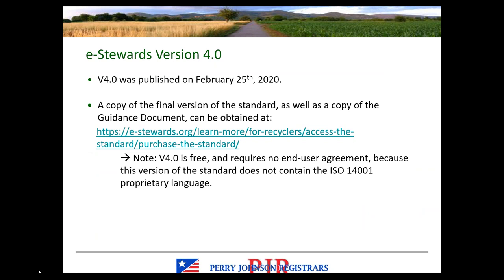A little bit about eStewards version 4.0. The revised standard was published in February of this year and can be accessed online. This version of eStewards is actually free — you no longer have to purchase the standard and it doesn't require an end user agreement. One of the main changes in eStewards version 4.0 is the removal of all the ISO 14001 language, which is why version 4.0 is free and doesn't require a user agreement. It's also much shorter because that language has been removed.